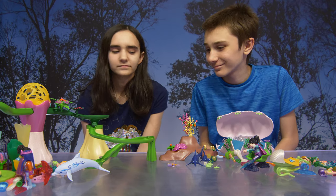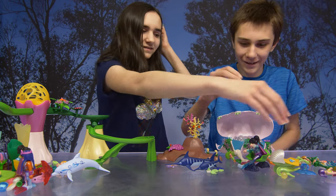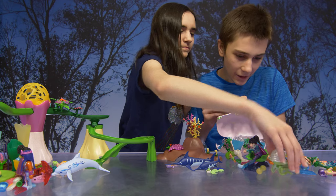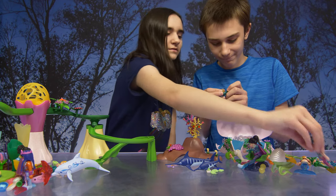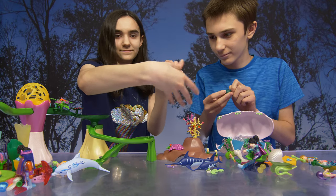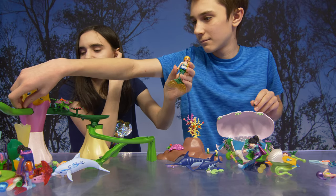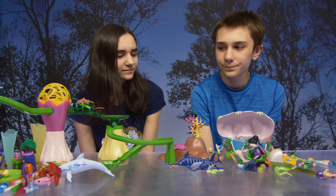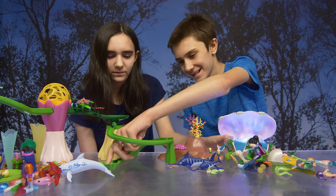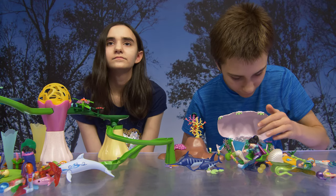And then we have the little family set with the shell stroller. There's a baby in here — aw, he has blankets. Look at her hair, so pretty! Guys, what do you think of these sets? I think they're really cool. I like the pearl one and the marbles. They're a lot of fun with a lot of different elements.